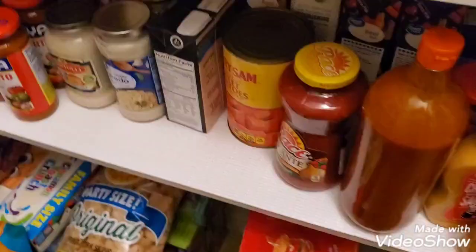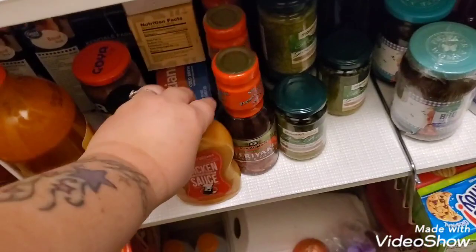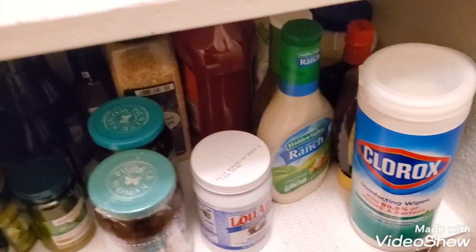I got yams, more sauces — this one is amazing, it's like three dollars at Walmart. Just broth, and then more sauces: oyster sauce, pesto sauce, barbecue sauce. These are all cleaning supplies which shouldn't be here, but also ranch, extra ketchup, and coconut oil.